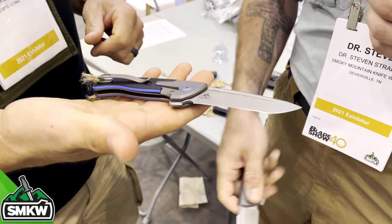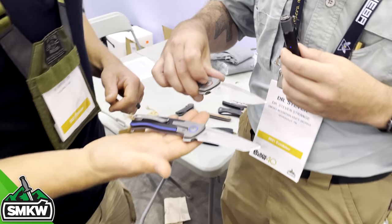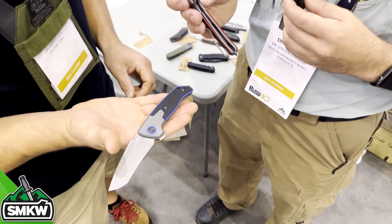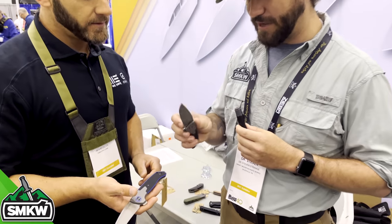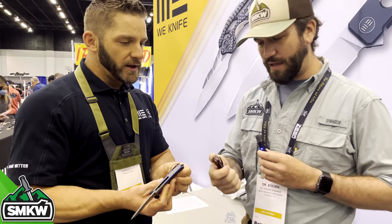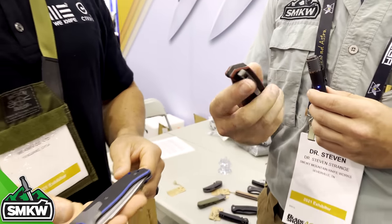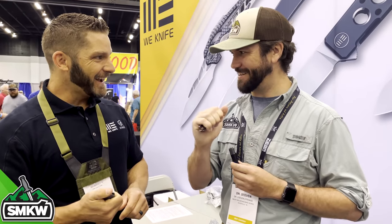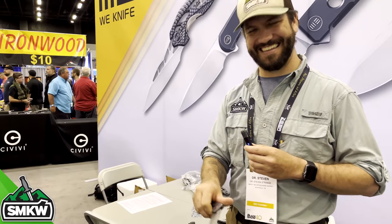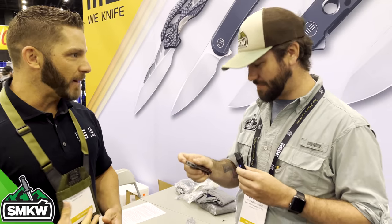There's the other blade shape with the recurve — that is fantastic and beautiful. With the different colors and the pivot collar matching up with the liners — that is fantastic. Again with 20CV blade steel. I love the titanium back spacer and that wedge — the walnut cracker on the back is really cool. Makes it a nice little puncher if you need it. These are coming in right around $250 MAP price.